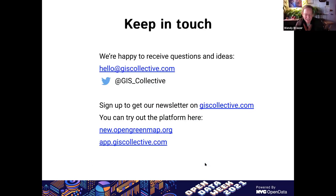Here is some contact information from us and links to get more info. I will pass it on to Wendy now to talk more about the Green Map project.